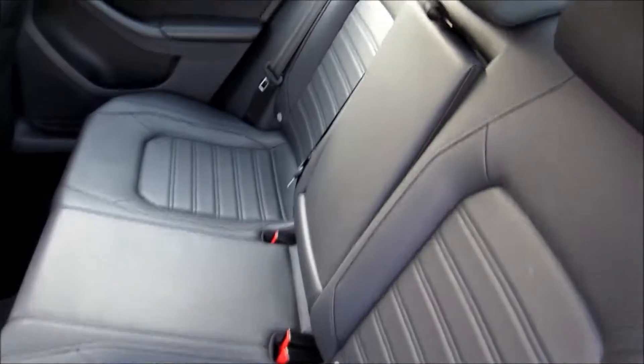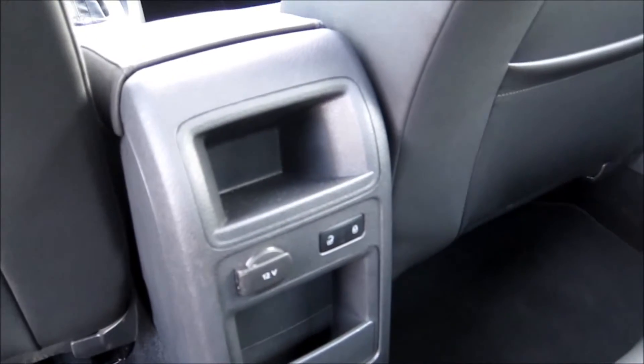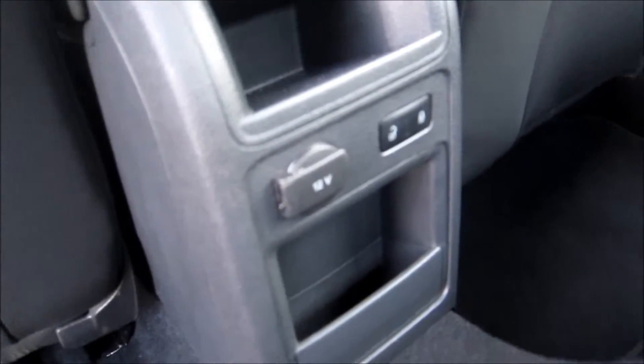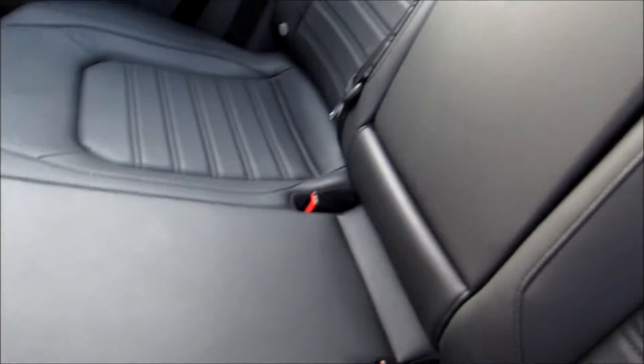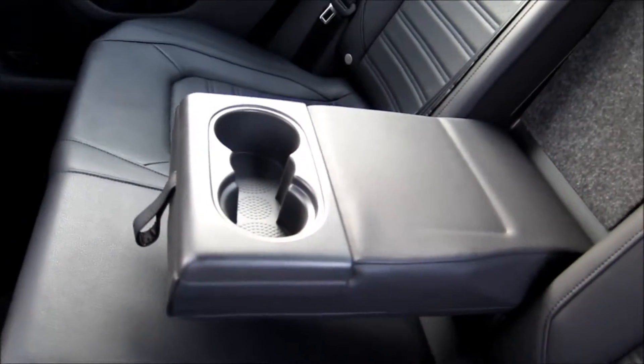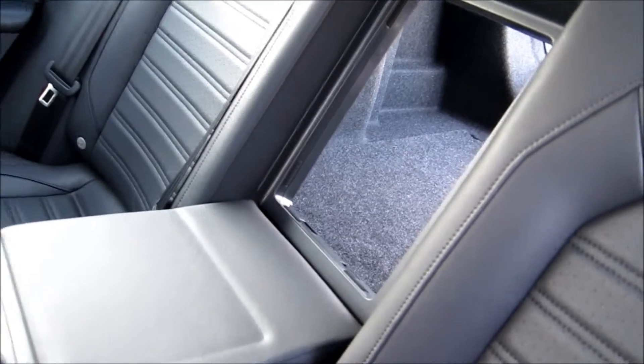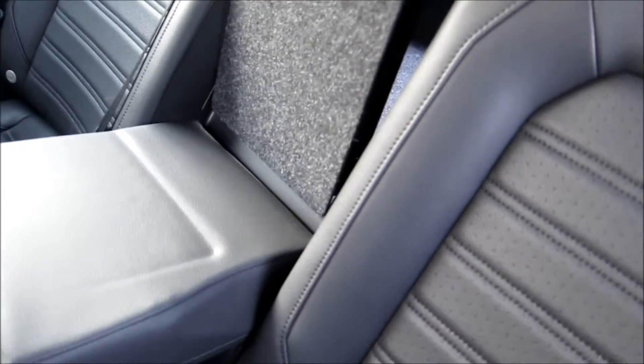Moving into the rear passenger area, we see a nice clean layout. There's rear storage in the back of the front console with a power supply and door lock button, plus soft storage behind the passenger seat. The seats have nice stitching and a perforated panel. There's a folding center armrest with a couple of drink holders, and a pass-through piece that provides more access into the rear trunk area for long items.